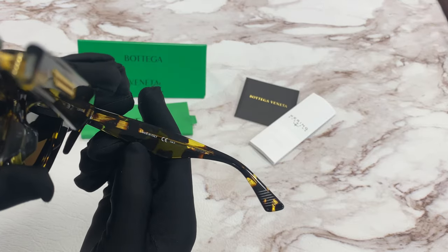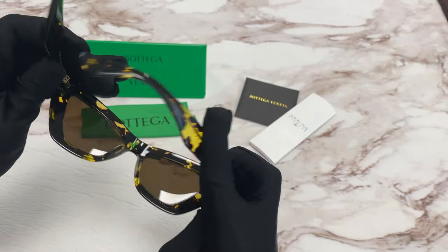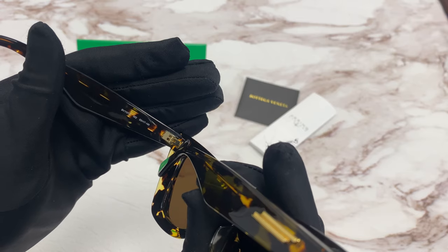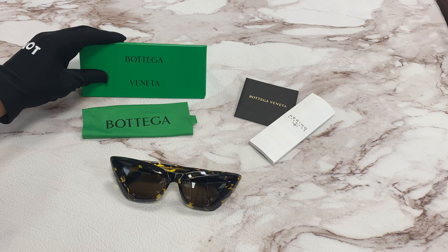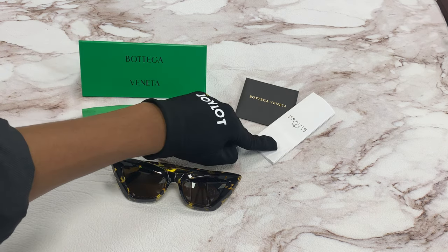It is made in Italy and it has a size of 53 for the lens, 17 for the bridge, and 140 for the temple. It comes with a case — which color and style may vary — a cleaning cloth, a card of authenticity, and an information booklet.